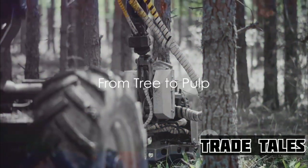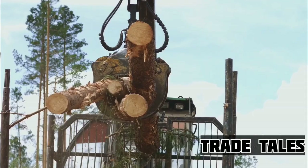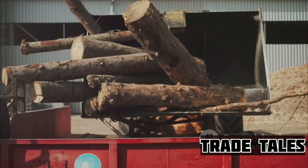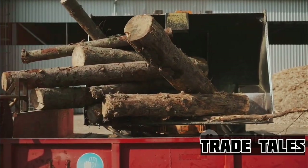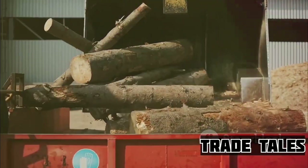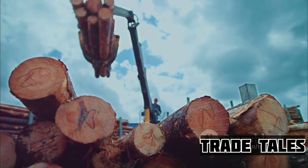Every roll of toilet paper starts its journey as a tree — those towering giants that decorate our landscapes and fill our lungs with fresh air. The process begins with the careful selection and harvesting of trees. Once chosen, these trees are felled, a term which simply means they're cut down. The felled trees are then loaded onto trucks and transported to a mill.